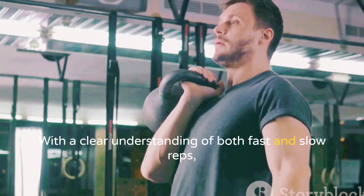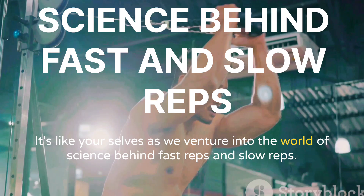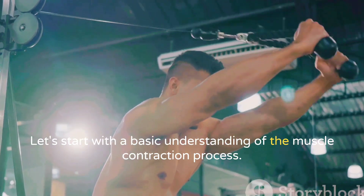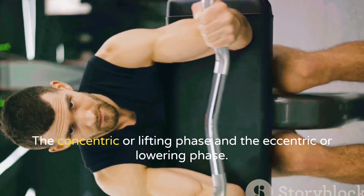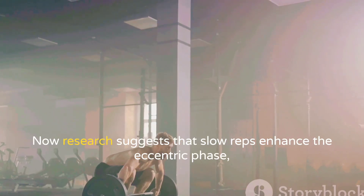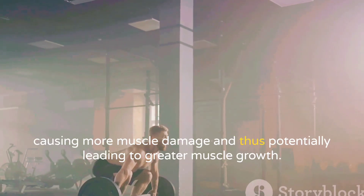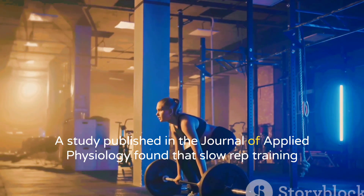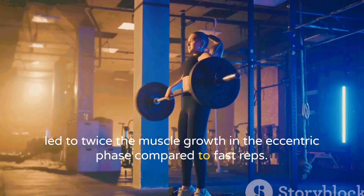With a clear understanding of both fast and slow reps, it's time to delve into the science. When you lift weights, your muscles undergo two types of contractions: the concentric or lifting phase, and the eccentric or lowering phase. Research suggests that slow reps enhance the eccentric phase, causing more muscle damage and thus potentially leading to greater muscle growth. A study published in the Journal of Applied Physiology found that slow rep training led to twice the muscle growth in the eccentric phase compared to fast reps.